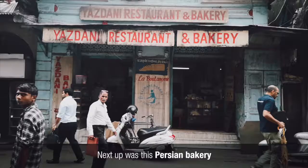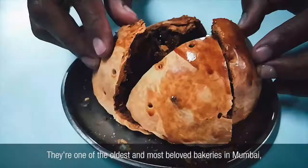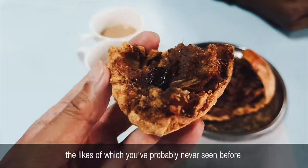Next up was this Persian bakery located in a heritage building that's well over 100 years old. They're one of the oldest and most beloved bakeries in Mumbai, known for serving a type of fresh apple pie the likes of which you've probably never seen before.